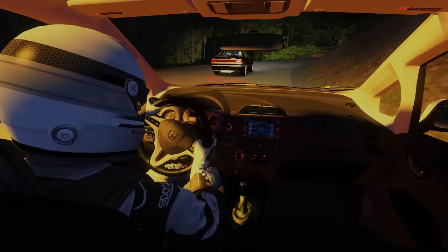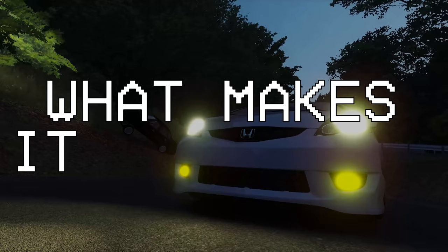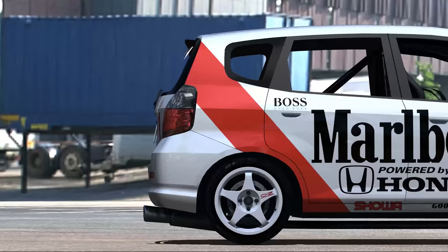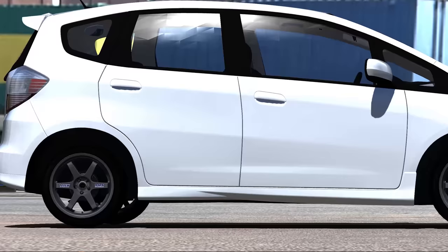Today, I show you why the Fit has earned a spot at the top — what makes it so great. Built on the shoulders of giants, the Fit has evolved through four unique generations. But we only care about the first three.